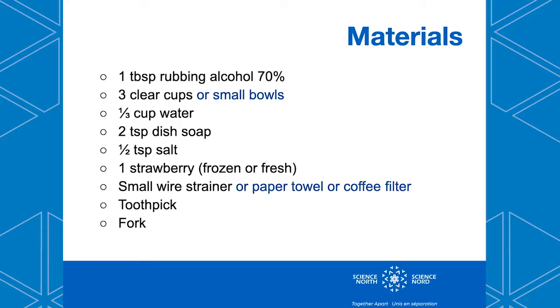Now I'm going to show you how you can make your own DNA strand using things around the house. You will need: one tablespoon of rubbing alcohol, three clear cups or small bowls, a third of a cup of water, two teaspoons of dish soap, half a teaspoon of salt, one strawberry, a small wire strainer or paper towel or coffee filter, a toothpick, and a fork.